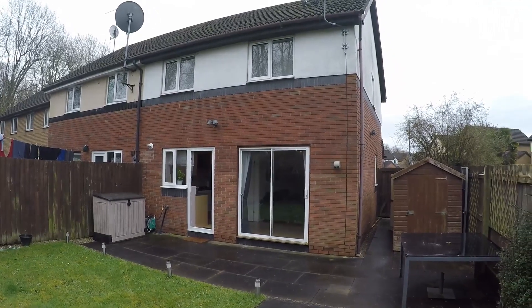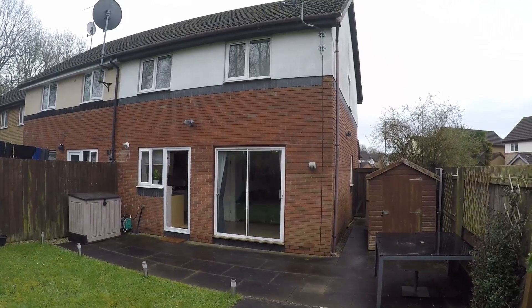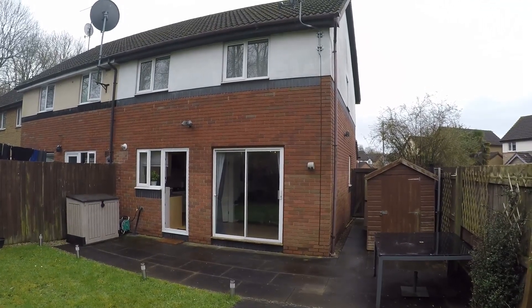To arrange a viewing of this property all you need to do is contact the Pinkmove team and we'll be more than happy to arrange a time and date for you to view. Thanks for watching.